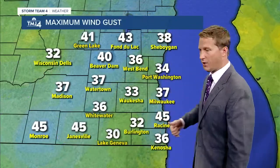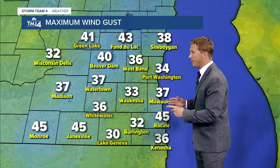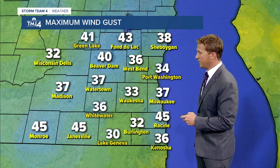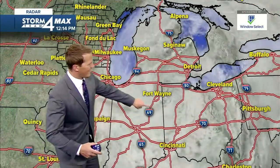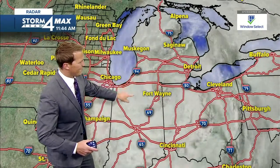Here are the recent wind gusts across the area: 30 to 40 miles per hour. We just had a gust up not too long ago at 45 miles per hour in Racine. Looking at the Storm Four Max radar across southeastern Wisconsin, the rain has moved out. This is the GOES-16 satellite visible satellite imagery, and look at this closed-off low pressure system spinning to the east of us.